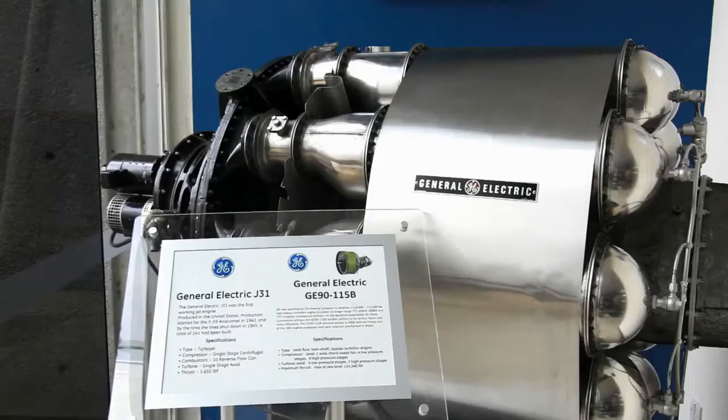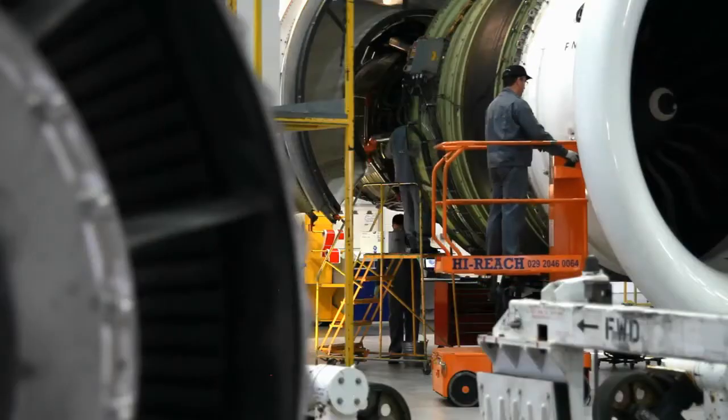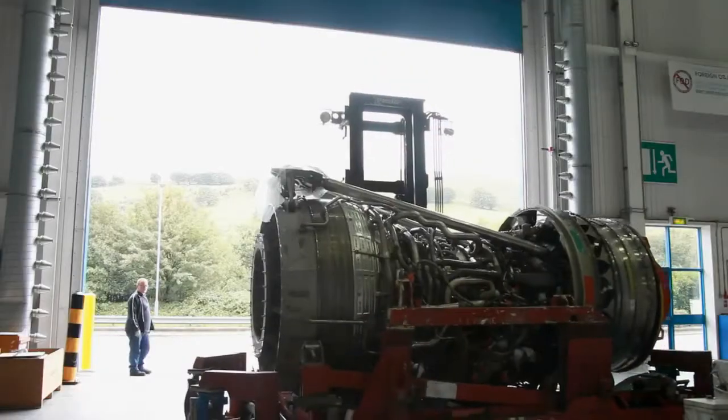We are GE Aviation Wales. We're an overhaul and repair shop for aircraft engines. When an engine is due to come off wing, either because it's expired or because it needs some sort of repair, the engines come here.